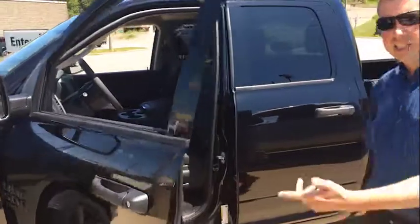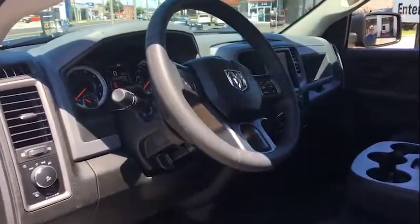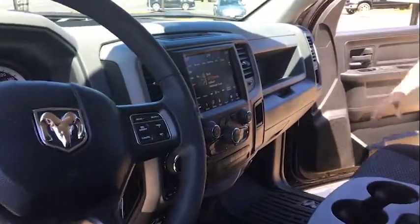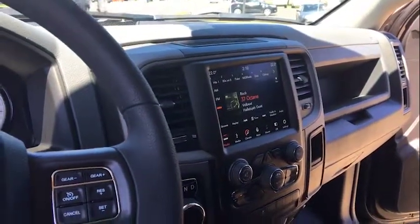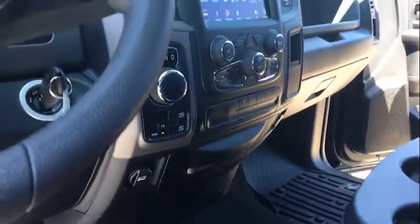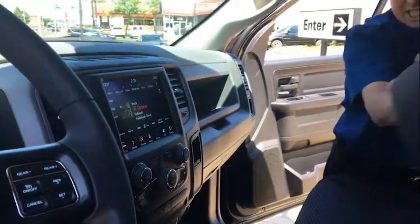Let's have a look at the interior. It's got an 8.5-inch touchscreen display with Apple CarPlay and Android Auto, 4-wheel drive, and an 8-speed selector dial. This vehicle actually seats six people — the center console flips open for an extra seat.